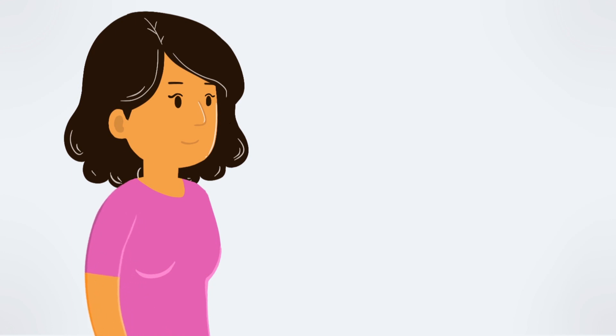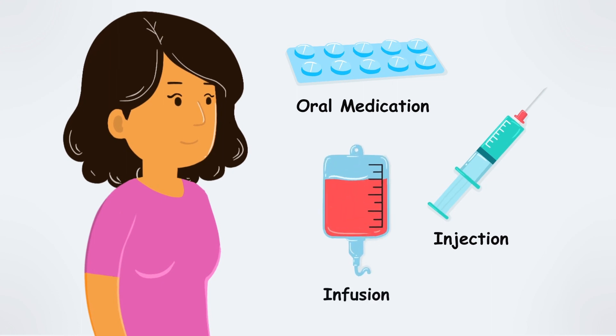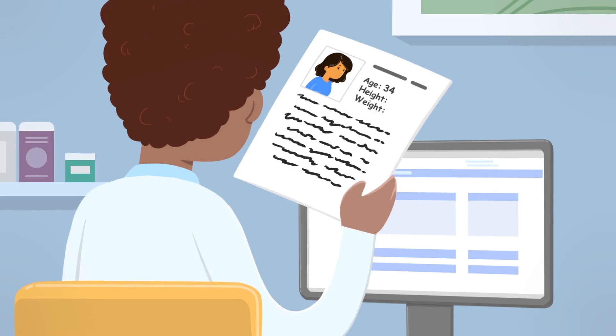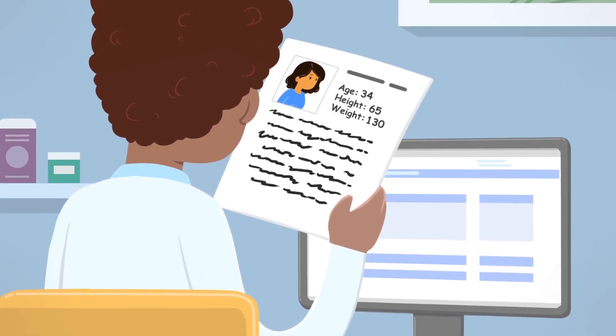Treatment can be given in different ways, including a pill you swallow, a shot in your arm or belly, or through an IV placed in your vein on the day of your treatment. Your doctor or nurse will tell you what kind of treatment you need. This will be determined based on your disease type, height, weight, and any other diagnoses you may have.